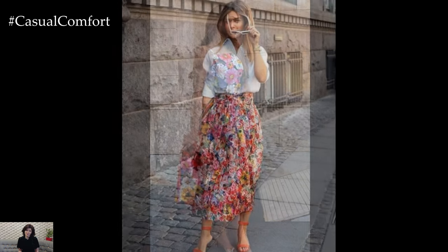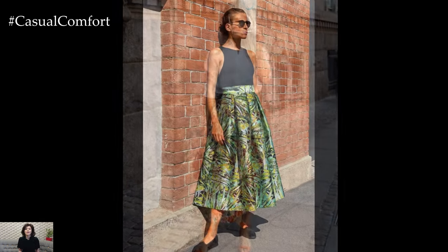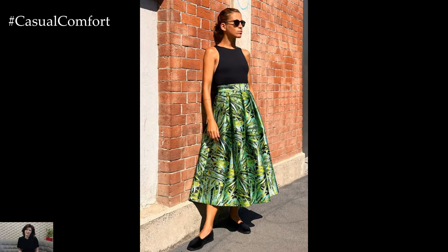Embrace flowing silhouettes, vibrant colors, and playful prints to create an ensemble that exudes confidence and sophistication while capturing the essence of spring-summer romance.